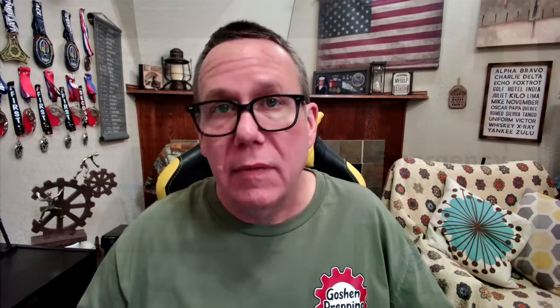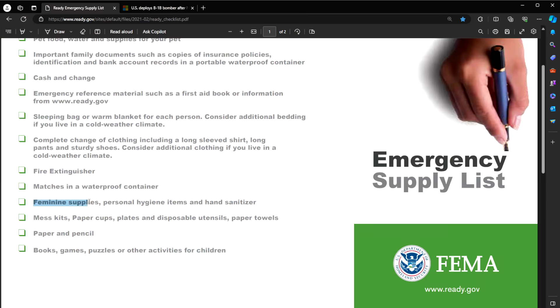Matches in a waterproof container — lots and lots of matches and lots and lots of lighters. Feminine supplies and personal hygiene items. I personally am not big on hand sanitizer; I'd rather have lots of soap. Mess kits, paper cups, paper plates, disposable utensils, paper towels — it's a good idea since you may not have the ability to wash dishes, so have disposable stuff just in case.